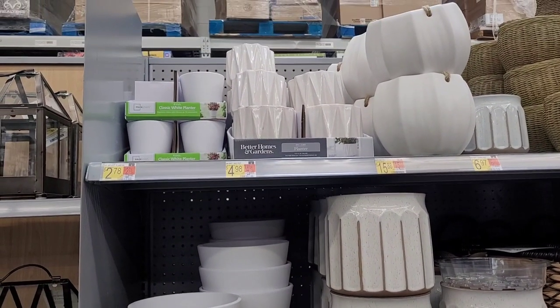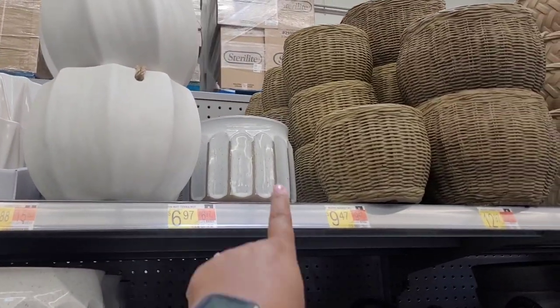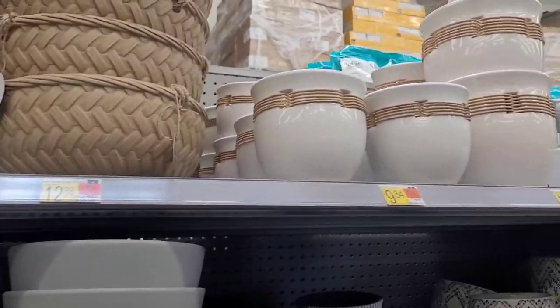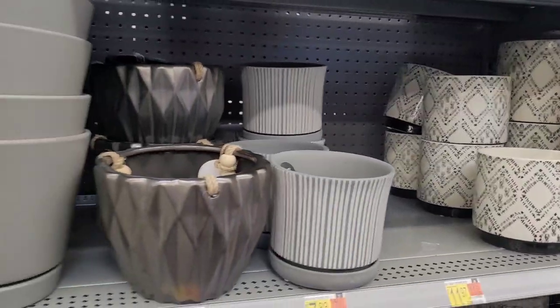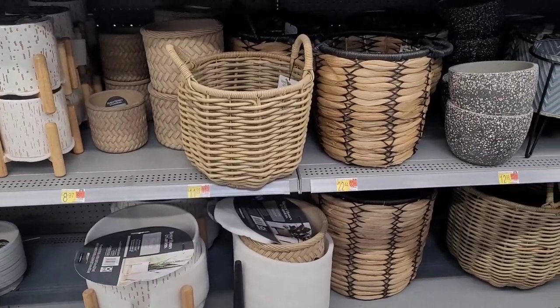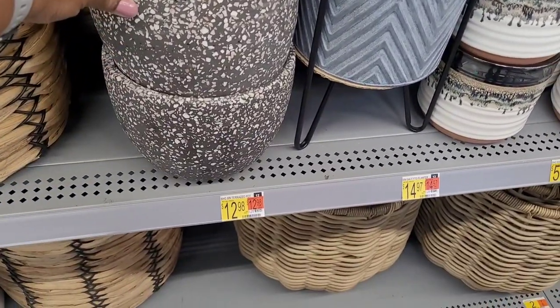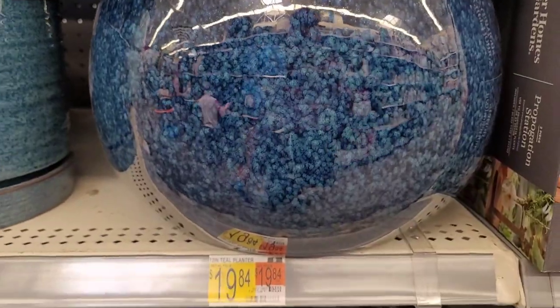Over here we have some planters. You have your classic white, $2.78. This one right here is $4.98. This pretty one right here is $15.88, $6.97, $9.47, $12.97, $12.88 for this one, $9.84 for these little ones, and $14.97. Real pretty. Lord goodness. I don't know if y'all hear those wind chimes or not — I was over there when she started clanking them and I ended up over here. These are pretty, $12.98. And they have these right here for $8.97 and $13.97. $9.34 and $11.98. They have these big pretty ones right here — look at this color, these are so pretty, $19.84.